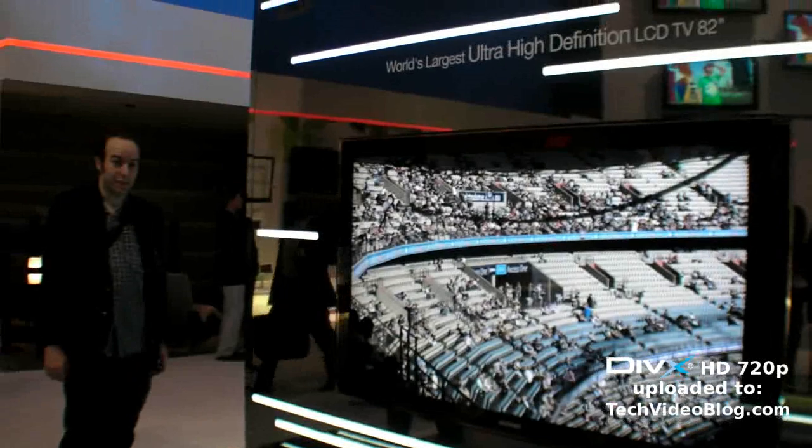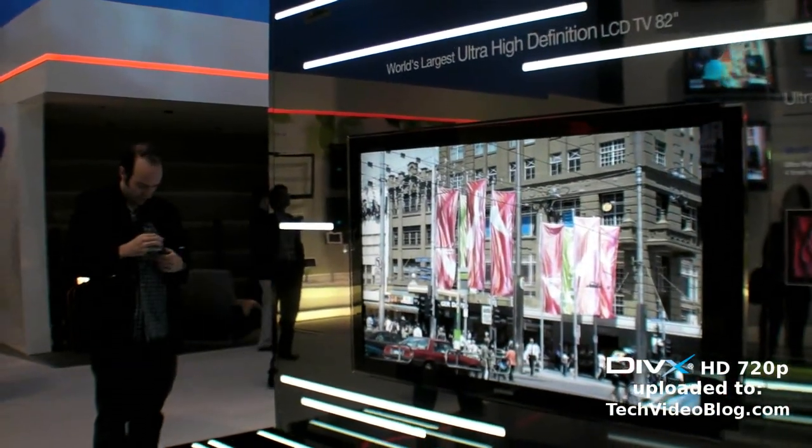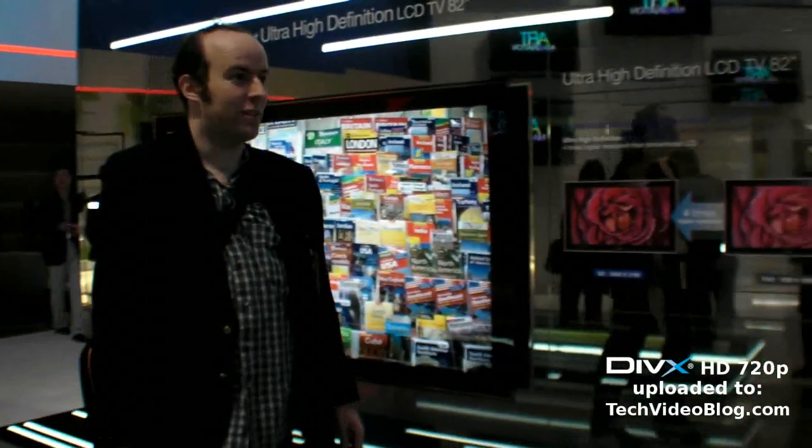That is the biggest — the biggest. Full HD.